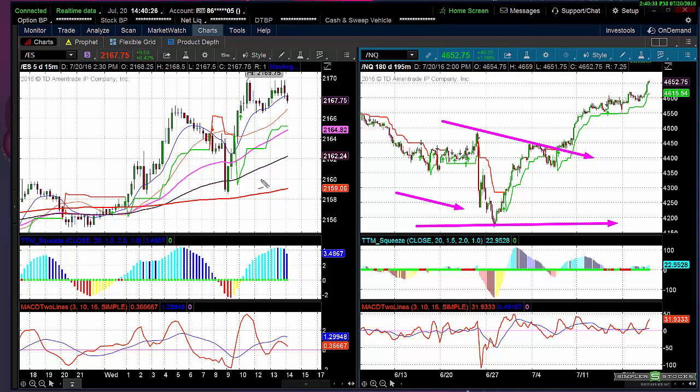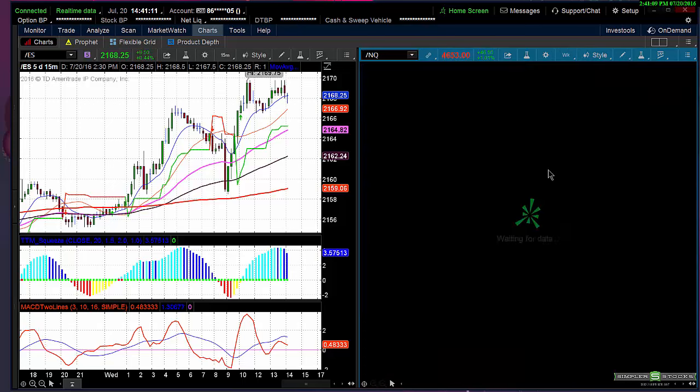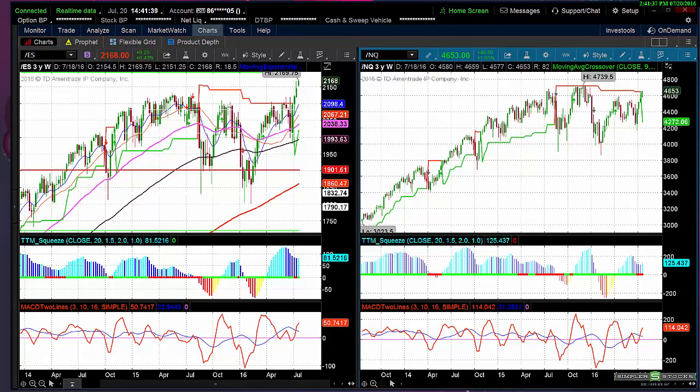These are simple indicators — the more simple they are, the more algorithms follow them. Taking the NQ up to 4450 and measuring the move gives roughly 280 points. Add 280 to the breakout around 4430 and you get 4680. We're only 30 points from that. Importantly, the NQs often have to go to all-time highs before they can sell off. The key level to watch is 4739. I wouldn't be surprised to see it overshoot, just like the ES overshot, and then maybe we look for some sell candidates.